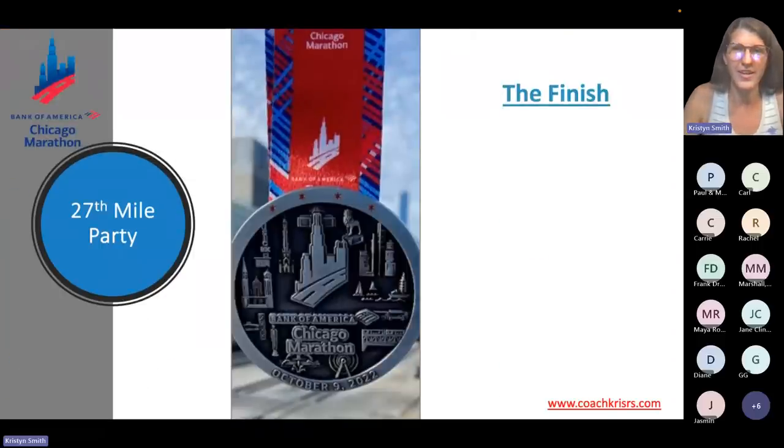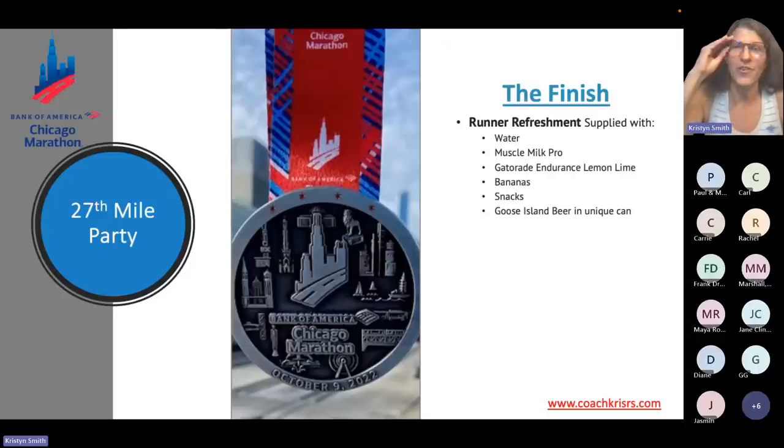The finish — let's all get there soon. When you cross the finish line, everybody gets water, a Muscle Milk Pro protein drink, Gatorade Endurance lemon-lime, bananas, and snacks — they didn't specify what the snacks are, but I'd expect something like pretzels. There's also a Goose Island beer in a special can designed just for this race — a collector's item that will be right there at the finish.